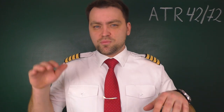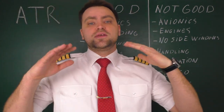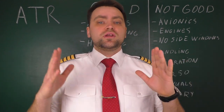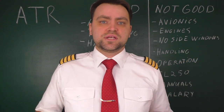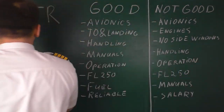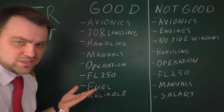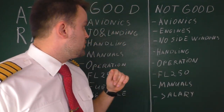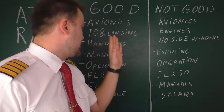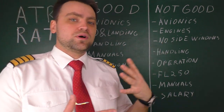I feel quite confident telling you the good things and the bad things — the pros and cons. There are no perfect aircraft flying on our planet, so every aircraft has its own disadvantages and advantages. By the way, ATR stands for Avion de Transport Régional, which in English means roughly 'regional air transport.' Some things, like avionics and flight level 250, are both good and bad in one airplane.